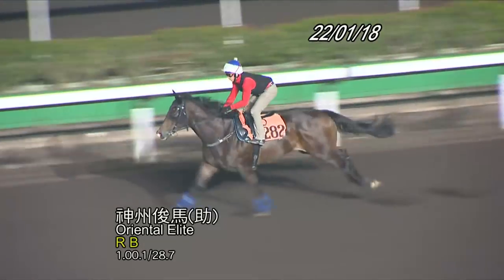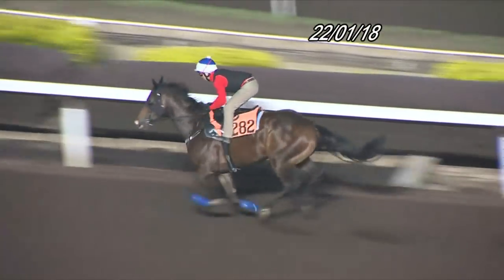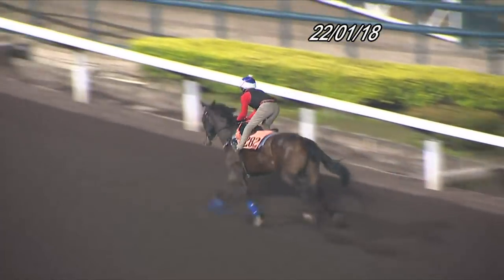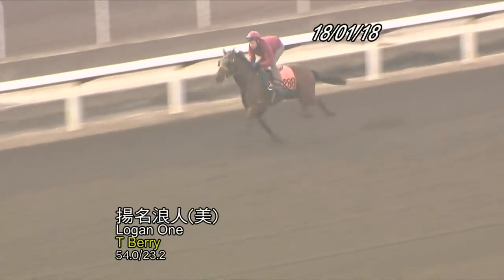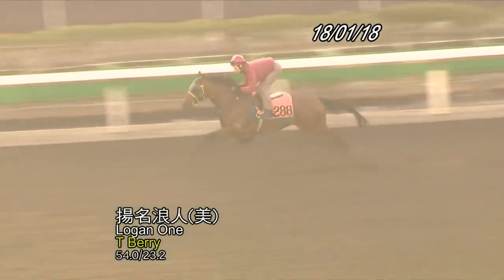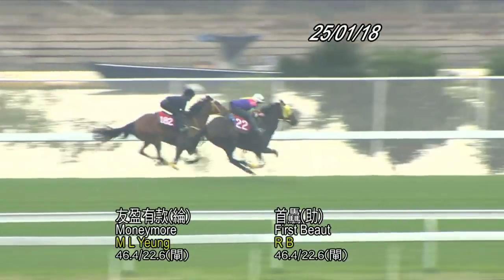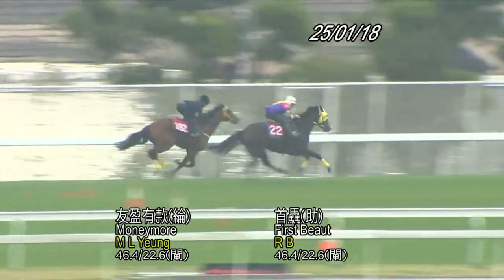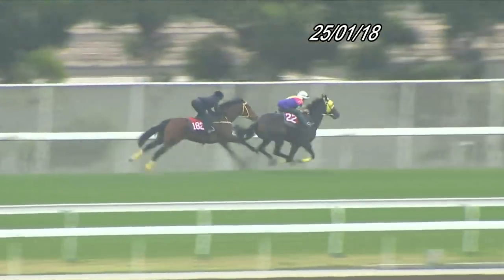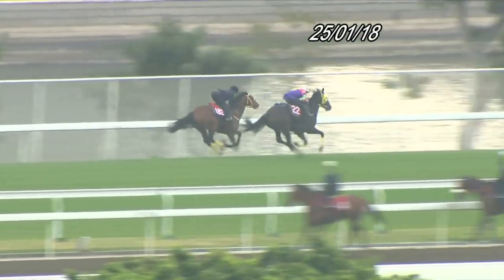Luna Zephyr has the services of Joao Moreira jumping aboard again from barrier three — he could establish the lead. First Butte has blinkers going on, which could see him closer in the run. Oriental Elite is a first starter who had two trials in New Zealand and three trials here, carrying 115.6 pounds, drawn barrier 10, trained by Paul O'Sullivan. Logan One is another first starter — blinkers on for the first time, Tommy Berry takes the mount at a neat 1,000 pounds. First Butte, with blinkers on for the first time, is quite keen — he's in barrier five and has won a trial over 1,000 metres. He's an interesting runner.